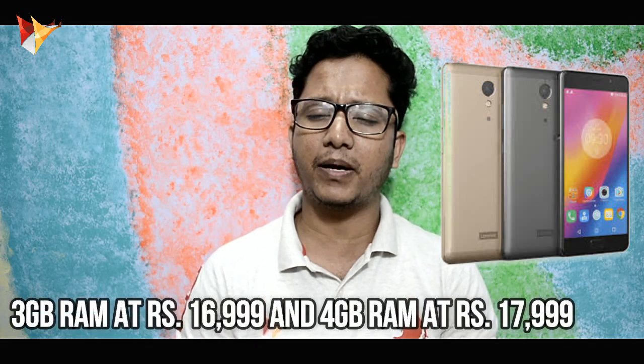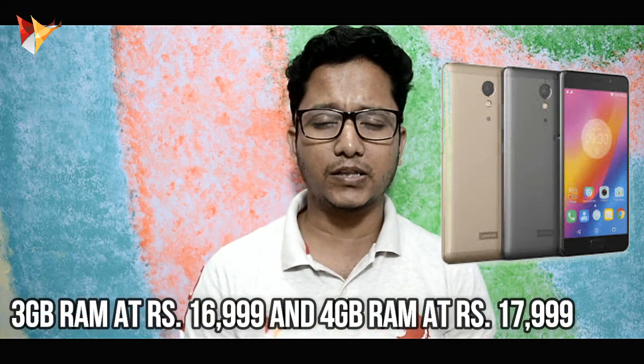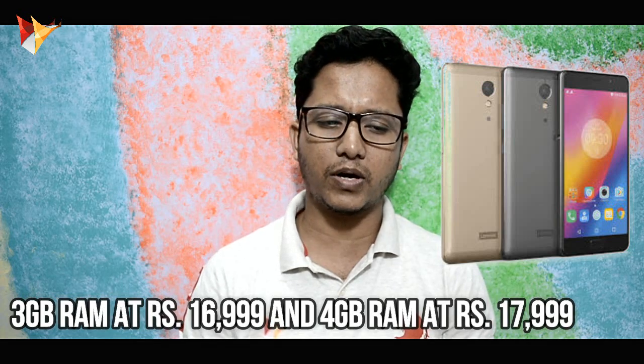This comes in 2 variants — 3GB RAM and 32GB storage — which will cost you around 16,999 rupees. I thought the pricing was a little high, but if it is less than 2,000 rupees more, this could be a killer deal.